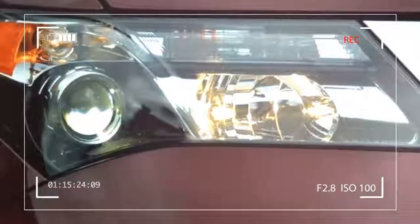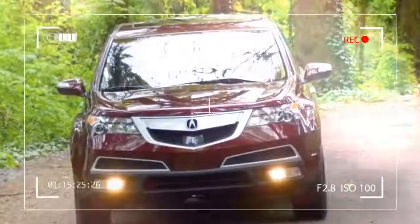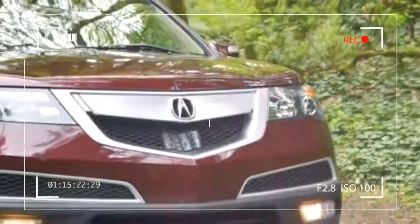I'm willing to bet most of you have owned a Honda at some point in your life. With the widespread success of the brand, it seems only natural that its corporate cousin Acura would share the same success. And yet, that's not exactly the case.